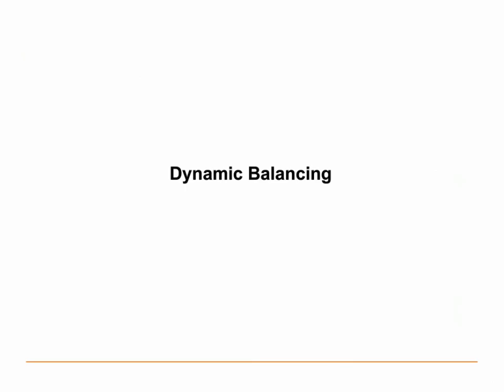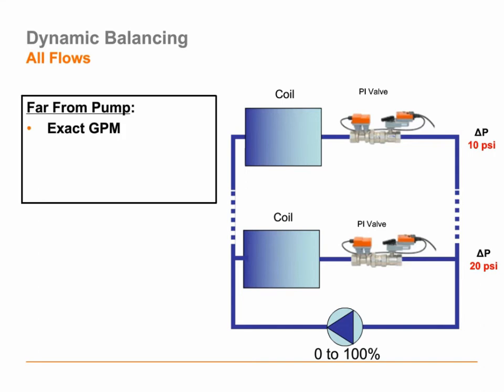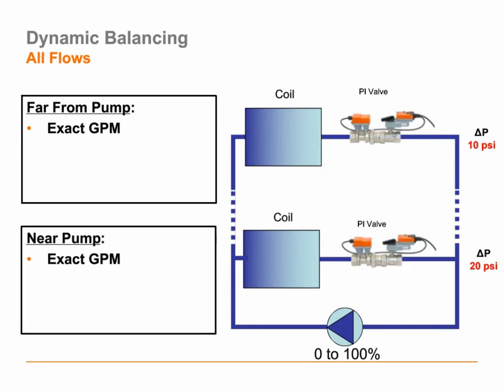You can see that when we put buildings into a static balance type design with these static devices, they work great in the condition in which the building was balanced, but once we start using them for real, we run into troubles. To really get our buildings to behave like the models we made about them, we need to engage in what we call a dynamic balancing process — putting devices in place that will adjust to changes in flows and pressures. If I put a pressure-independent valve in each loop — no balancing device required — I can get the exact GPMs I want regardless of what goes on in the rest of the system, regardless of the pressure in that loop, regardless of the pump setting. The pressure-independent valve creates a dynamically balanced system and essentially isolates each zone from the others.